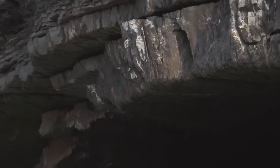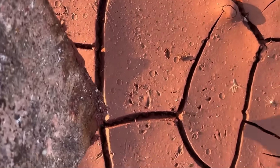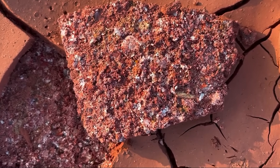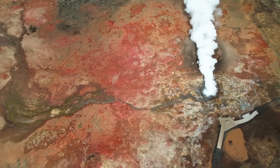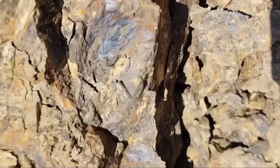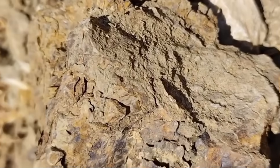Another pattern you must never ignore: oxidized zones — rock turned red, orange, even yellow. The colors of decay. And yet, decay leads to discovery. Because where iron oxidizes, it leaves behind the rusty fingerprint of mineral-rich fluids. In mining, these are called gossans: iron caps that form above hidden veins. If you find rock that looks burned or rusted by time, you may be standing right above buried treasure.